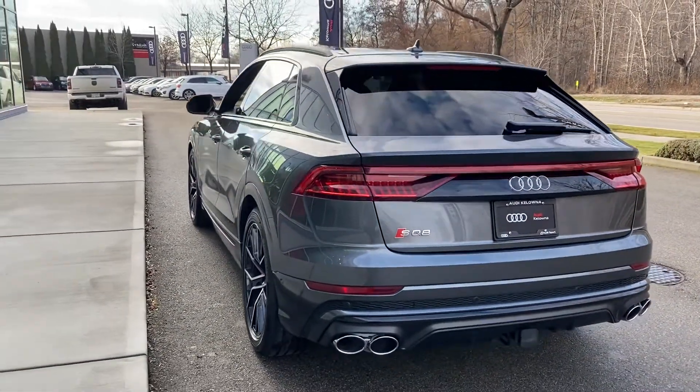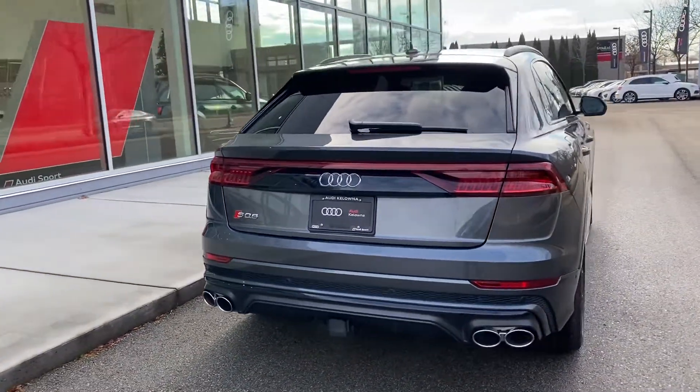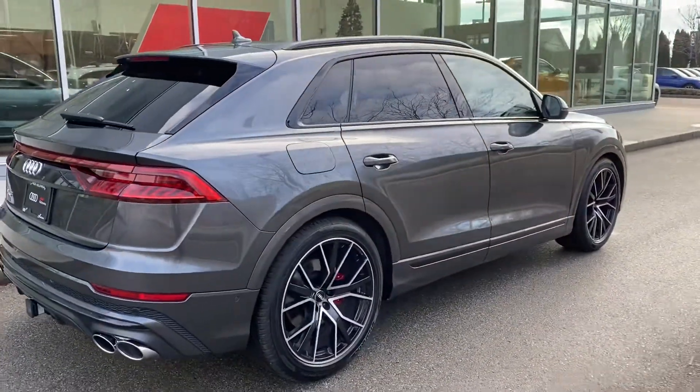Stunning looks. This particular one is in Daytona Grey Pearl, black optics, and it has the 22 inch black optic upgrade rims.